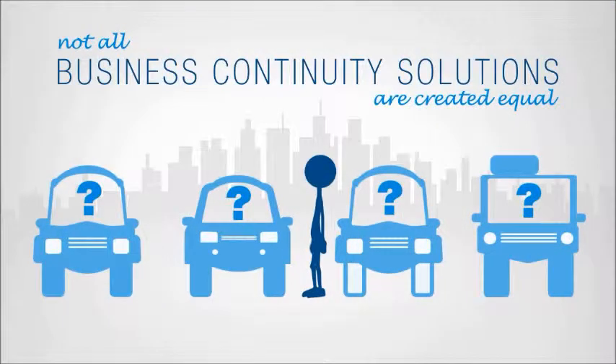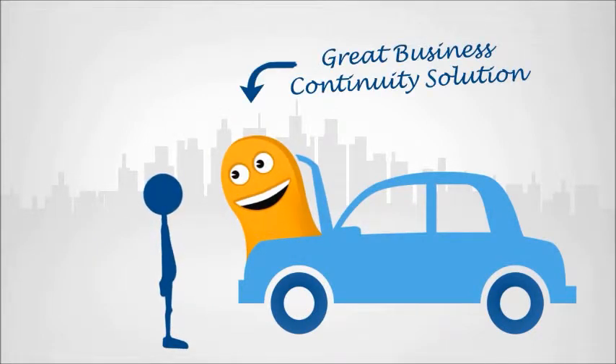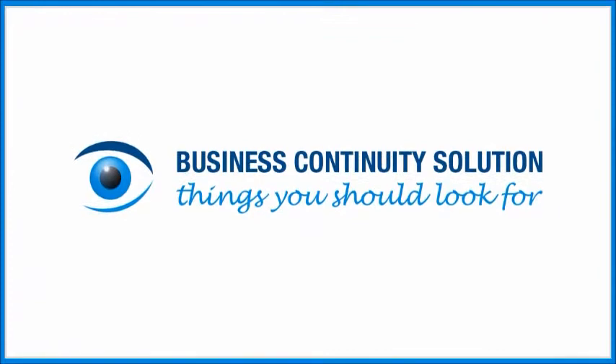Not all business continuity solutions are created equal. But here's the good news: as long as you kick the tires a bit and have a look under the hood, a great business continuity solution is well within reach. Here are the things that you should look for.